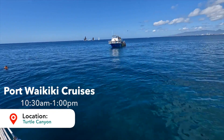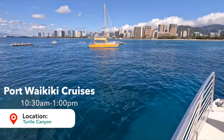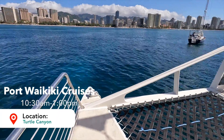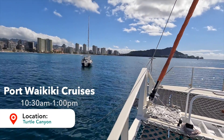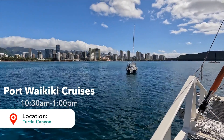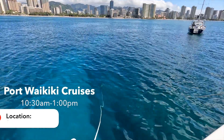Just to show you guys a little bit about the area, we are here at Turtle Canyon. We've got one other catamaran here. We're gonna head to the front of the boat. We've got Diamond Head in front of us, the Waikiki skyline in front of us as well, and a few different private vessels. Overall, it's super gorgeous.